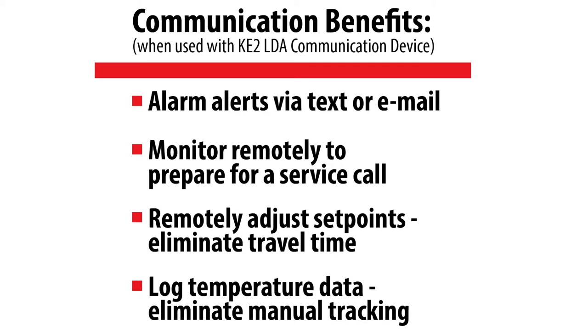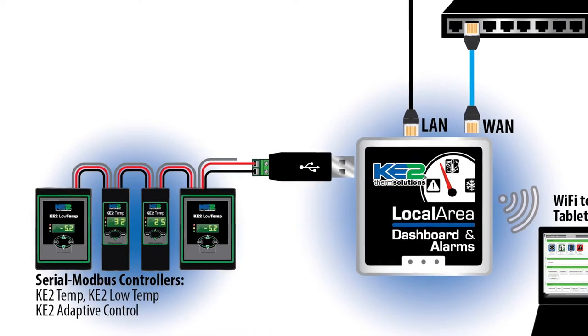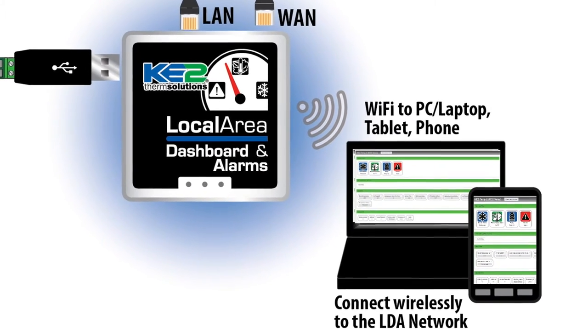However, one of the most significant advantages to the Key to Temp is its communication potential. When used with the Key to LDA communication device, the Key to Temp can be monitored, controlled, and provide alarm notifications via text or email through the local area network.